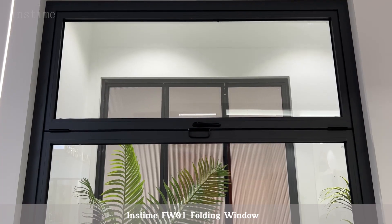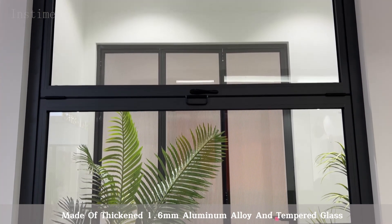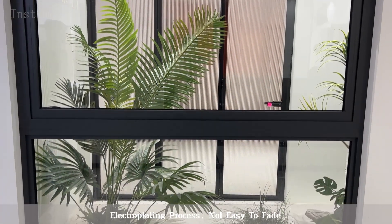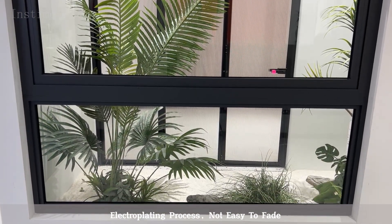Inztime FW01 Folding Window, made of thickened 1.6mm aluminum alloy and tempered glass. Electroplating process, not easy to fade.